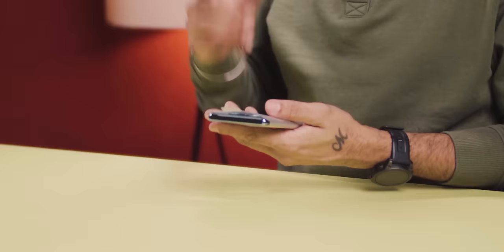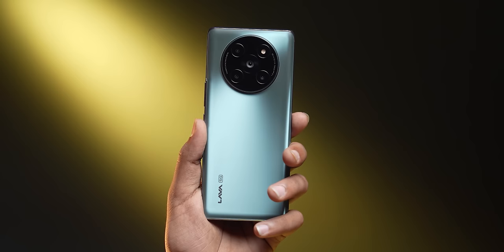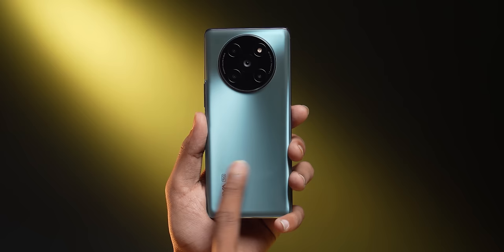Now let's see the phone. This feels like a flagship phone — it doesn't seem like a ₹20,000 phone. If you see this phone, you'll think it's an expensive phone. Looks are excellent. And glass back — again, below ₹20,000, there's a glass back. Usually we get polycarbonate at this price, but this is glass back.